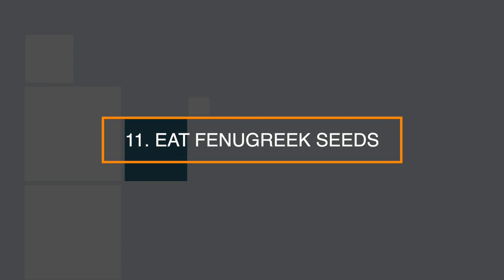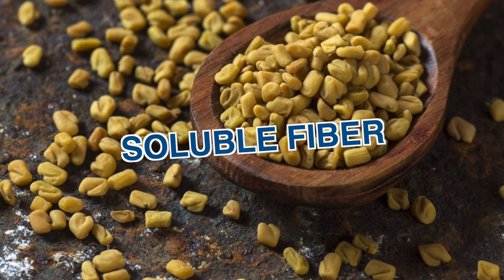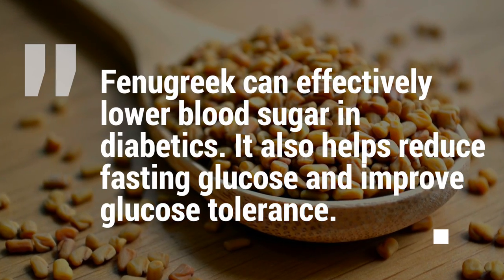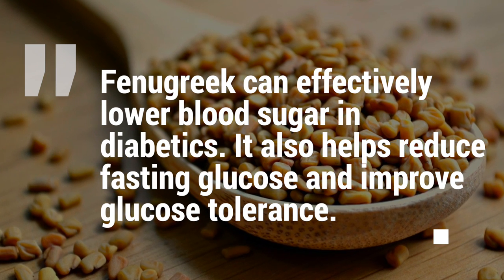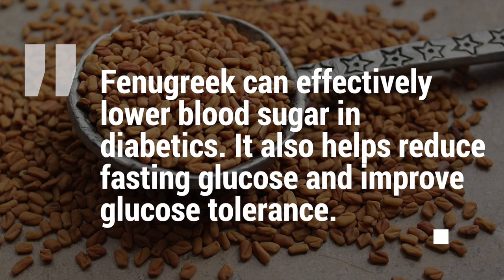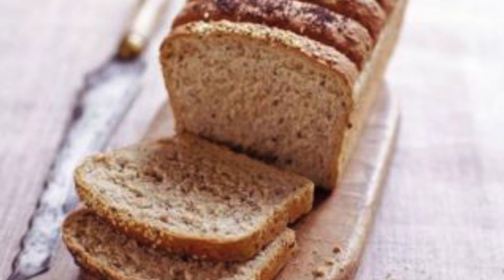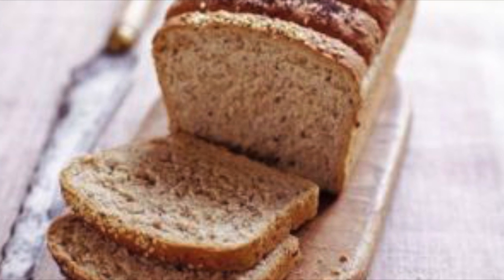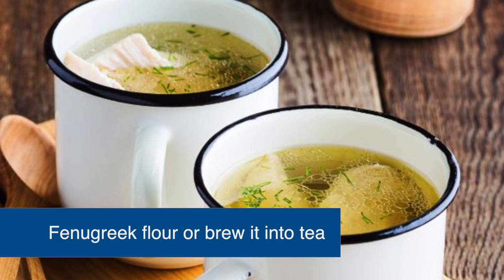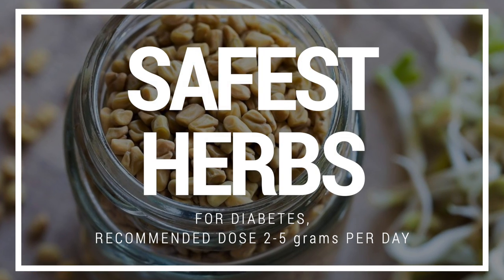Number 11: eat fenugreek seeds. Fenugreek seeds are a great source of soluble fiber which can help control blood sugar levels. Many studies have shown that fenugreek seeds can effectively lower blood sugar levels in diabetics. It also helps reduce fasting glucose and improve glucose tolerance. Although not widely popular, fenugreek can easily be added to baked goods to help treat diabetes. You can also make fenugreek flour or brew it into a tea.